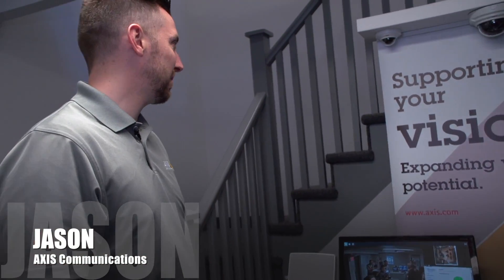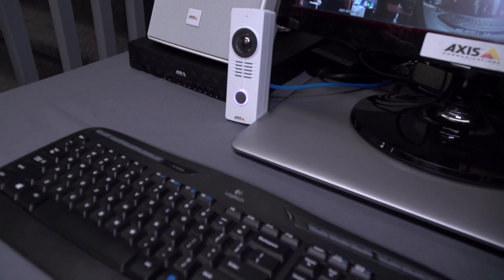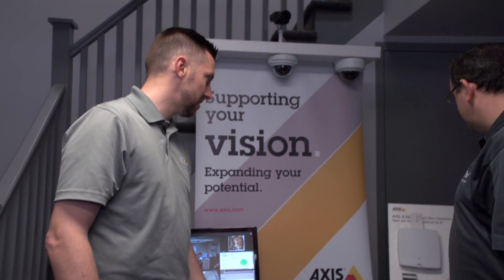So we've got a full network video audio solution here. We've got our network audio speakers, network video door station, a wide selection of network video cameras, and our AXS control product.